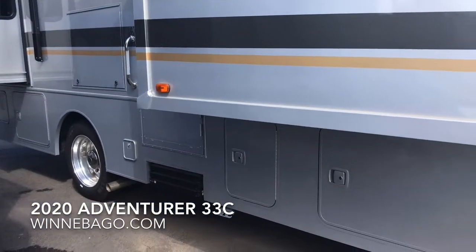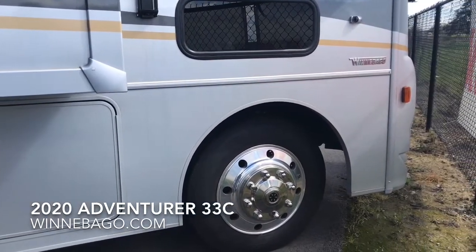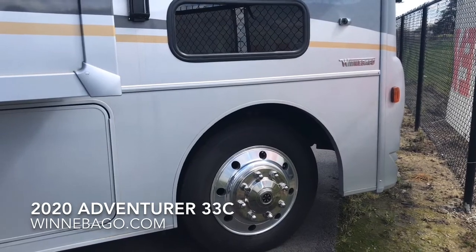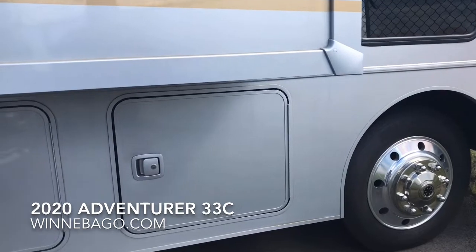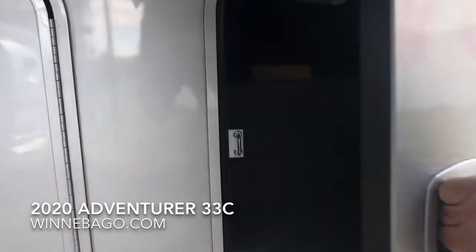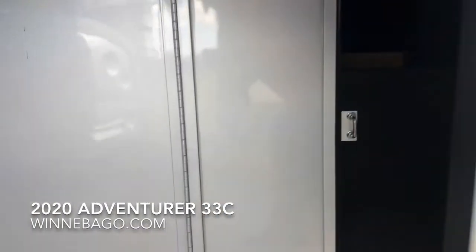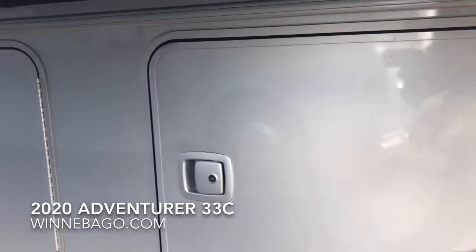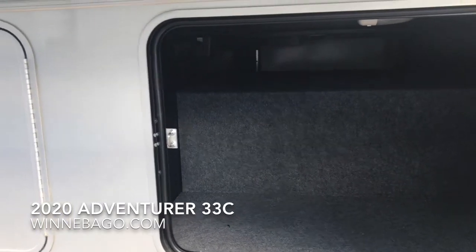This exterior happens to be the frost gray — you have four choices in the Adventurer lineup. You can see the 22-and-a-half-inch tires and aluminum wheels. Side swing luggage doors are standard, and lighted pass-through storage compartments are some of the many things this coach offers. It has 130 cubic feet of exterior storage space. A fiberglass roof is also standard on all Adventurers and has a 10-year warranty from Winnebago — parts and labor.